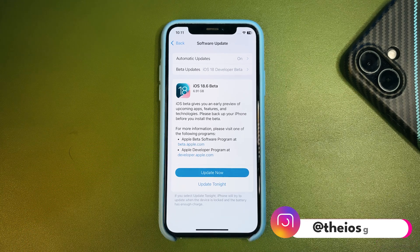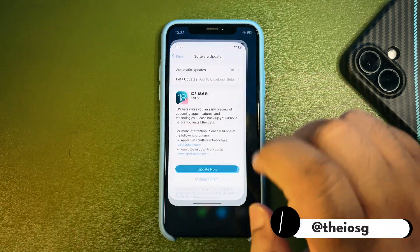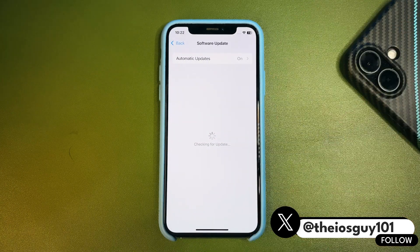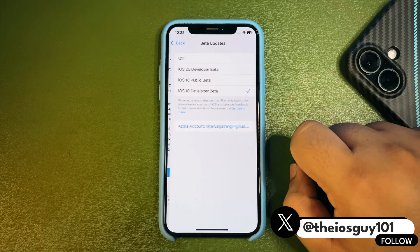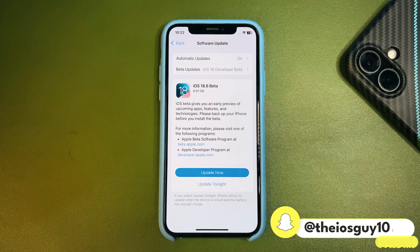Installing this update is quite simple. Just go into Settings, then General, then Software Update. You will see the update — make sure you have selected the iOS 18 developer beta.